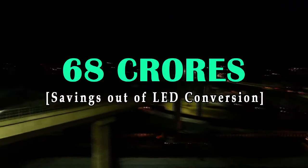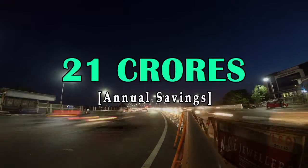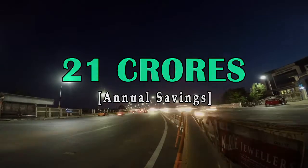In the last five years, we have actually achieved around 68 crores as savings from the LED conversion. From now on, it will be around 21 crores year-on-year savings in electricity bills as far as streetlights are concerned.